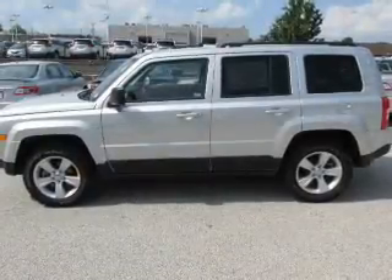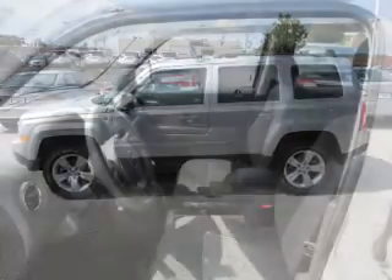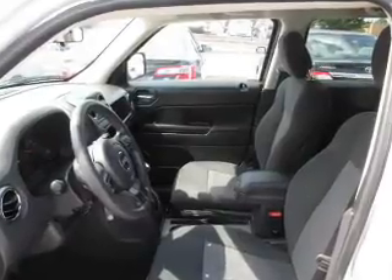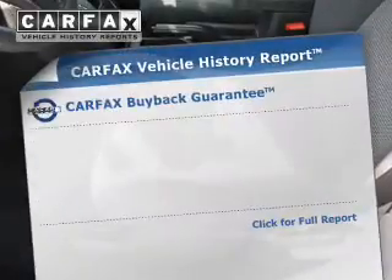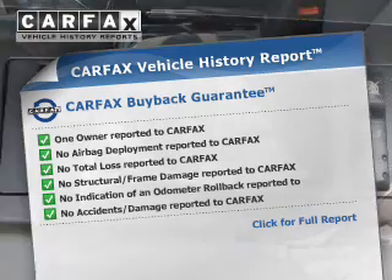The powertrain includes four-wheel drive with an efficient four-cylinder engine that responds smoothly to its automatic transmission. Anti-lock brakes help you bring your vehicle to a safe stop. Know the history on this ride and greatly reduce your buying risk with the included Carfax Vehicle History Report.